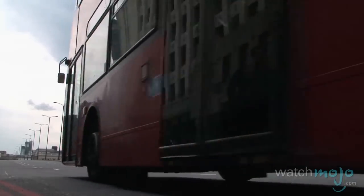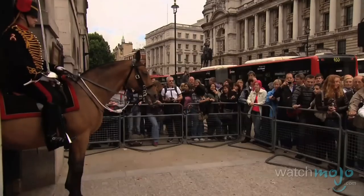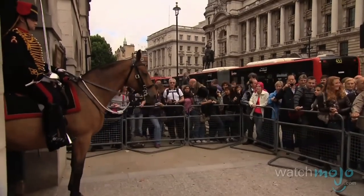Sightseeing is a must, and tired little feet would do well aboard one of the city's famous double-decker buses. Plus, you can view the sights while traveling between activities.